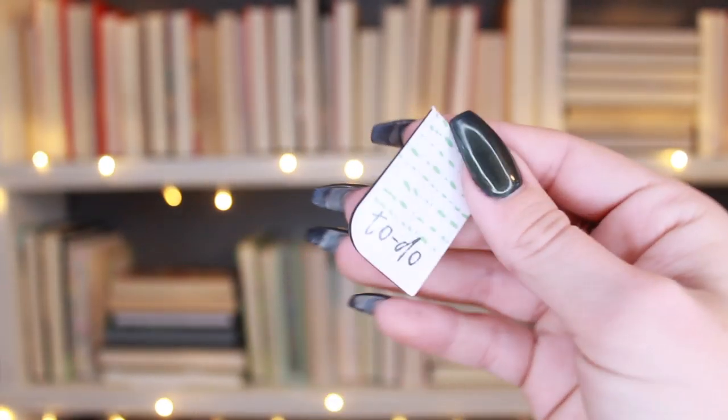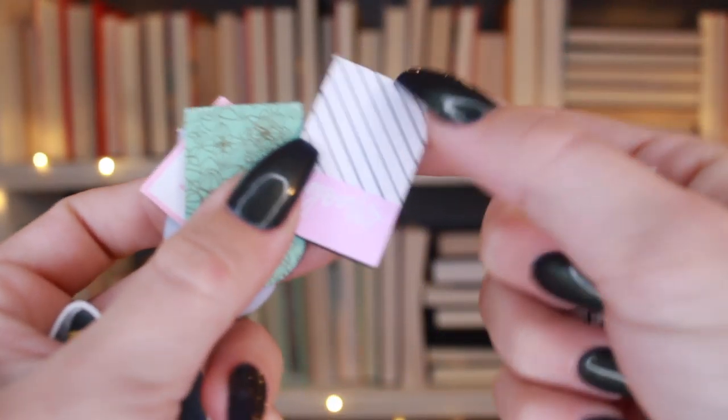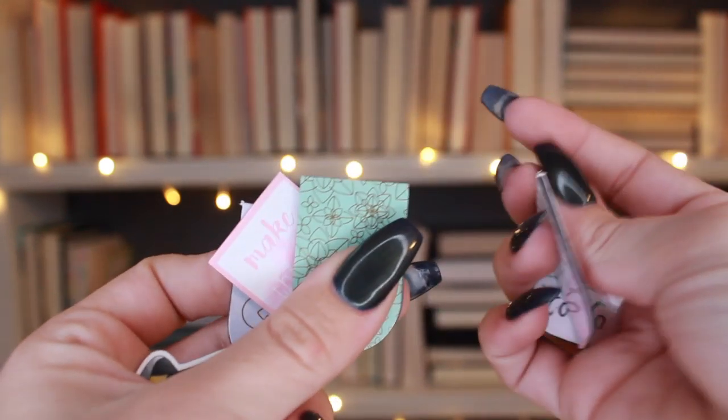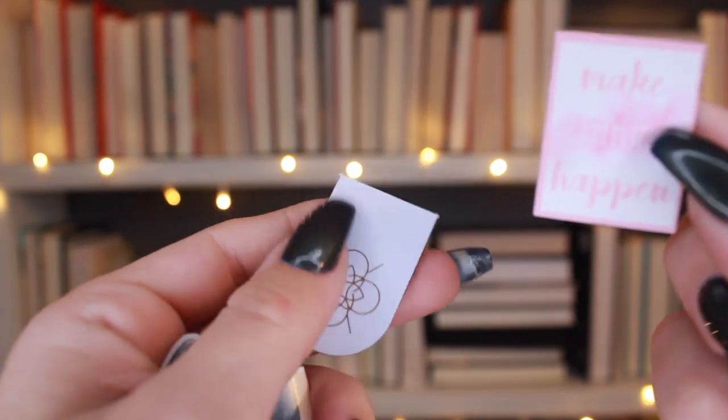I also have these ones which are more like planner bookmarks — they're also magnetic. One says 'goals to do,' another has a little design that says 'make stuff happen,' and then another little design. They're pretty basic.